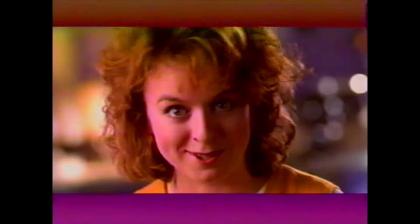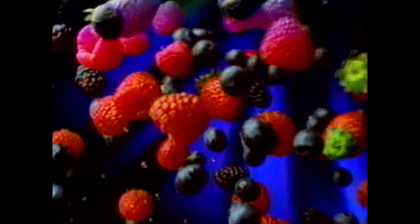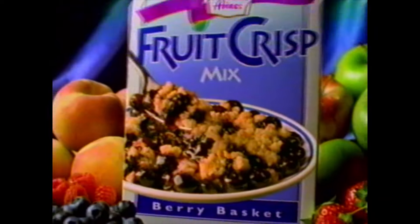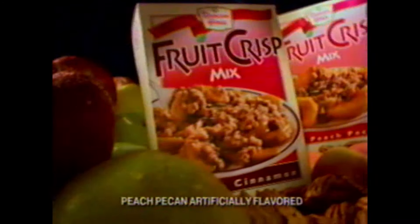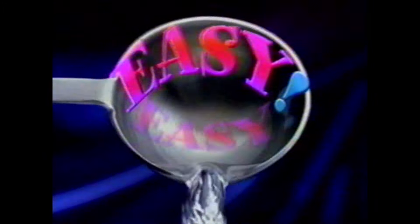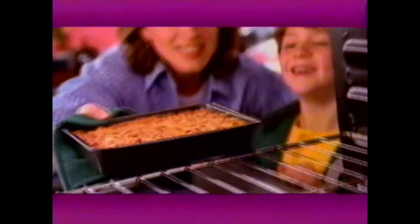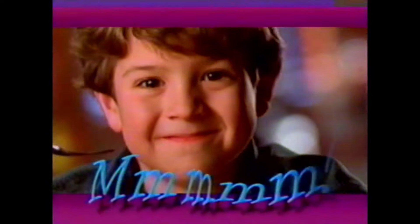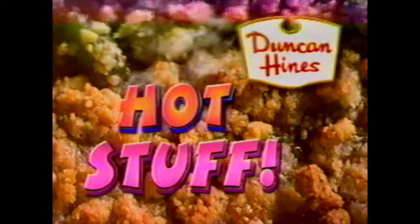What do you want? How about a new way to serve fruit? Apples. Peaches. Berries. That nobody can say no to. Introducing Duncan Hines Fruit Crisp Mix — apple cinnamon, peach pecan, and berry basket. You supply your favorite fruit. We supply the rest. Just add water and bake for a hot out of the oven treat with a scrumptious nutty topping that makes fruit irresistible. New Fruit Crisp Mix. Only from Duncan Hines. Hot stuff.